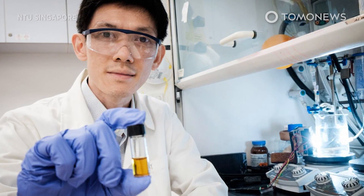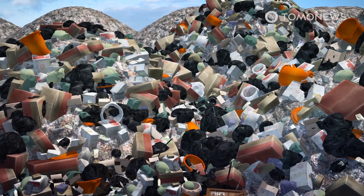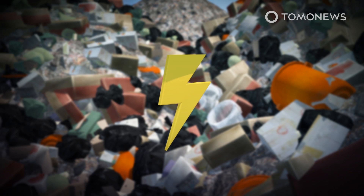Scientists have figured out how to break down plastic using the sun. Researchers at Singapore's Nanyang Technological University this week said they have found a way to use sunlight to turn consumer plastic into a valuable chemical that could generate clean power. They reported their findings in the journal Advanced Science.